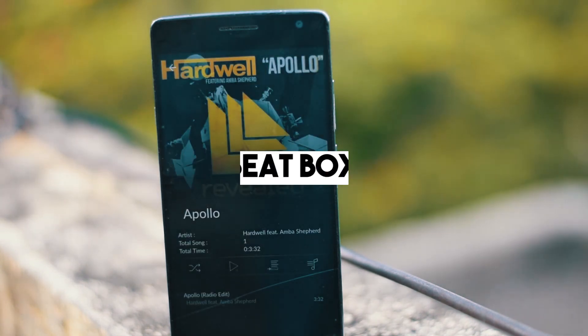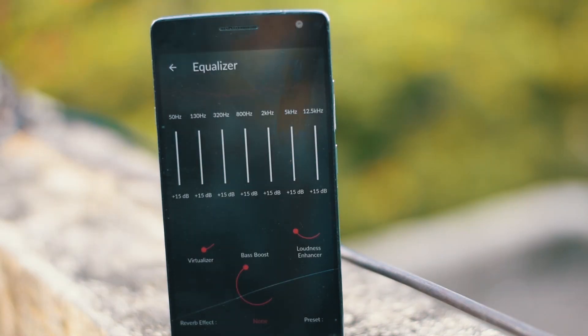The next app is called BeatBox Music Player. It is a not-so-minimal music player but the audio quality is awesome. You can boost the bass, adjust the visualizer, the loudness, and more. Play with the other presets and get the type of audio you want.